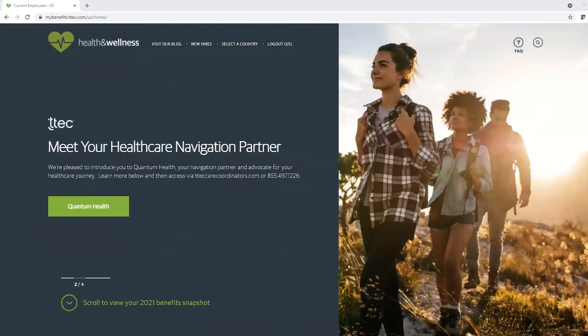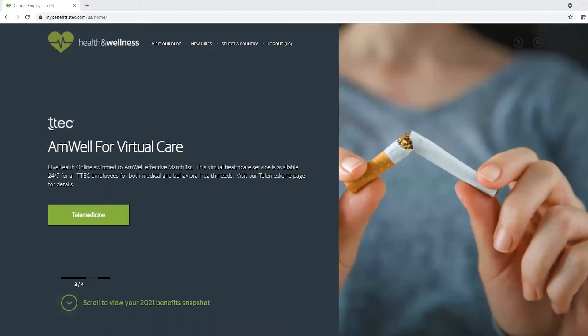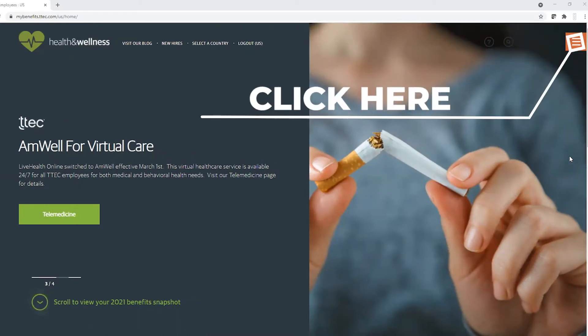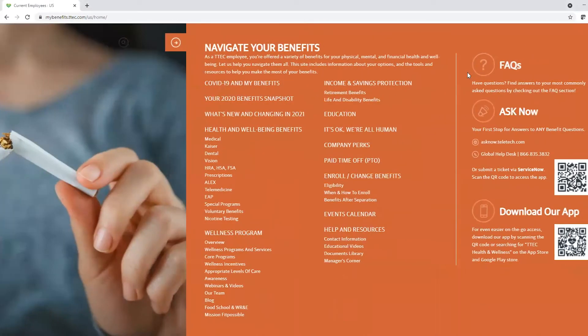PerkSpot, or Perceptus Company Discount Program, can be found in your benefits website. First, go to mybenefits.ttech.com and log in. Once you're logged in, on the far right of the screen, click on the orange icon with three lines in the middle. Now look for and click on Company Perks.